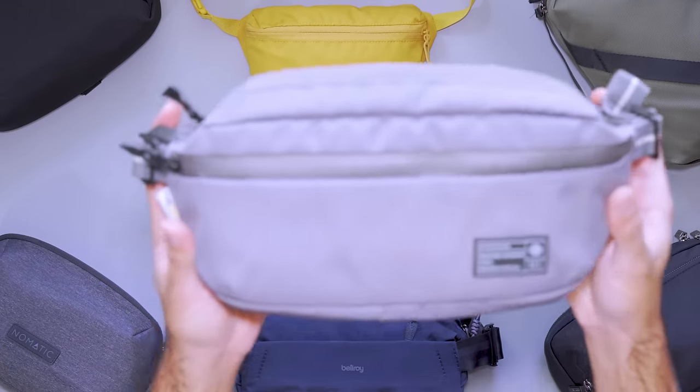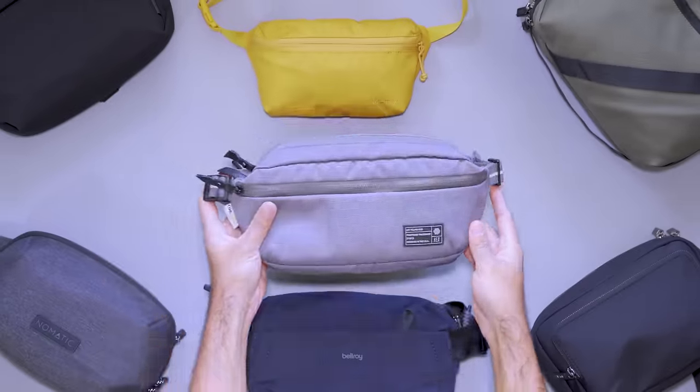Some days you only need to carry a few essentials. However, when you want more than your pockets can handle, it's time for a sling. Hey, I'm Tom from Pack Hacker, your guide to smarter travel. In this video, we've rounded up 10 everyday carry slings to help you tote your essential gear. Plus, stay tuned to learn more about Future, this video's sponsor. Let's dive in.